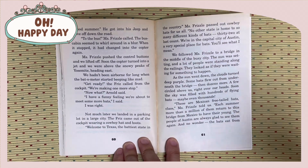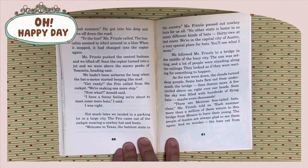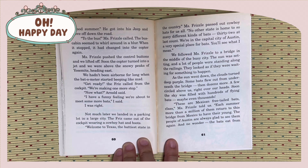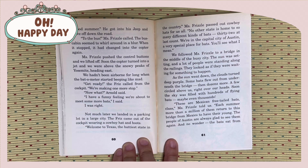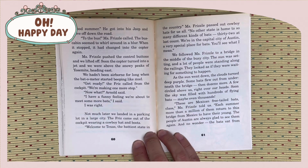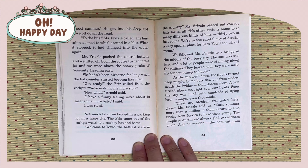To the bus, Miss Frizzle called. The bus cabin seemed to whirl around in a blur. When it stopped, it had changed into the copter again. Miss Frizzle pushed the control buttons and we lifted off. Soon, the copter turned into a jet and we were above the snowy peaks of Yosemite heading east. We hadn't been airborne for long when the batter meter started beeping like mad. Get ready, Miss Frizzle called from the cockpit. We're making one more stop. I have a funny feeling we're about to see some more bats, I said. I was right.